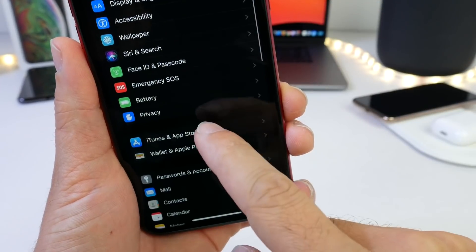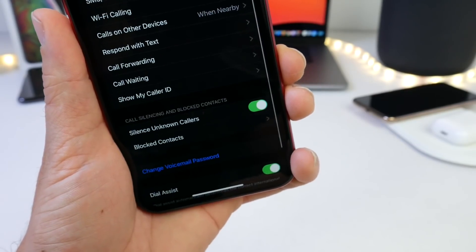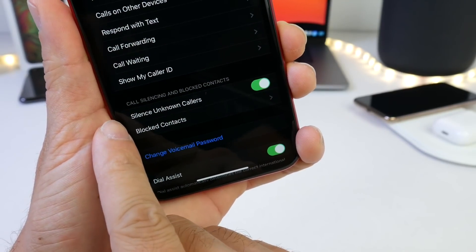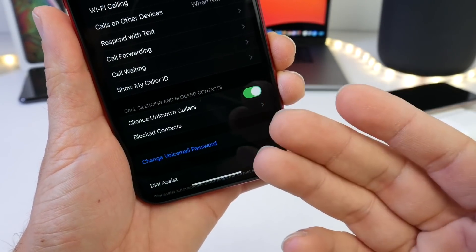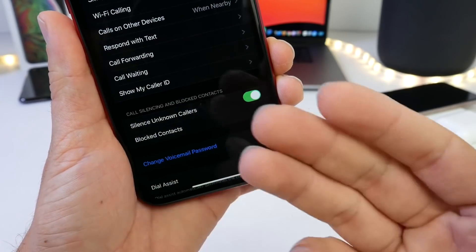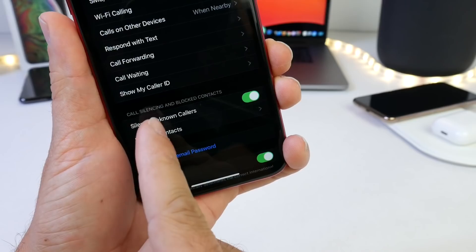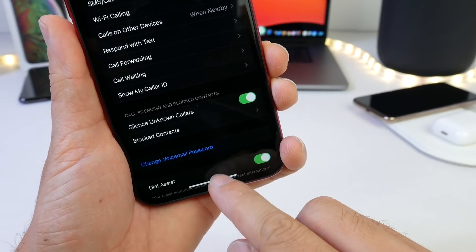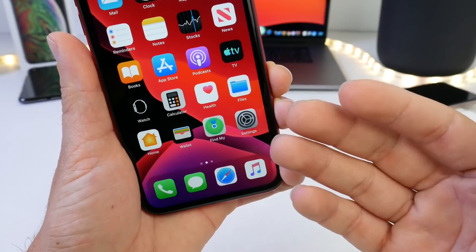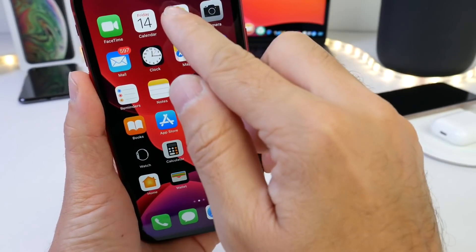If we go to Settings and scroll over to the Phone section and tap into Phone, you'll see at the bottom there are two options to block a particular phone number. But when you block a number, spammers just call you from a different number. So Apple's effort to fight back is that they built in a Silence Unknown Callers feature. If you don't have the person on your contacts list, the iPhone will automatically silence the phone call.